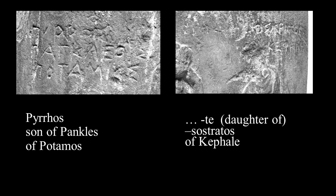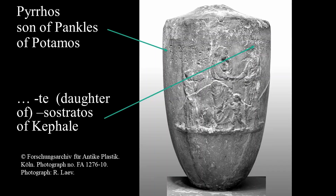It is quite common for inscriptions to be used to label figures on decorated grave monuments. One oddity of the Chatsworth lekythos, however, is that the male name Puros is placed by the female figure on the left-hand side of the scene, while the female name sits above the male figure. A possible explanation for this is that the lekythos originally commemorated only one of these two people, and when the other died, their name was added to the monument in the remaining space.